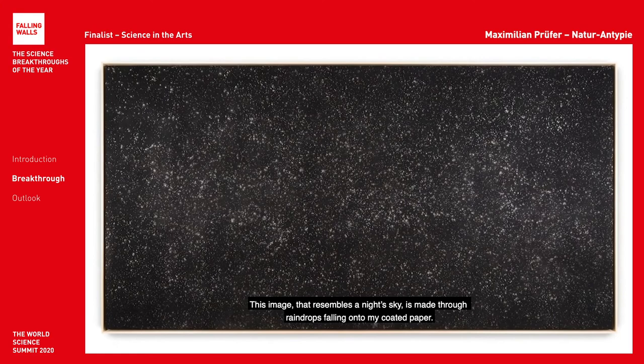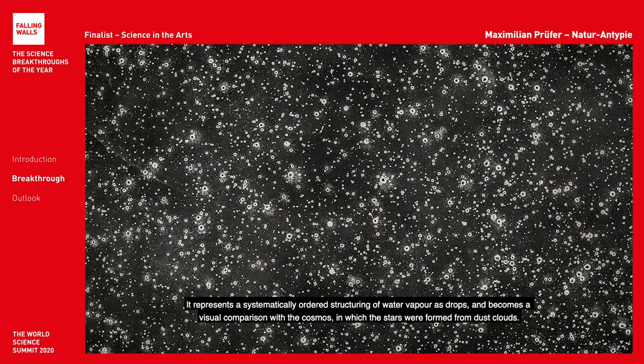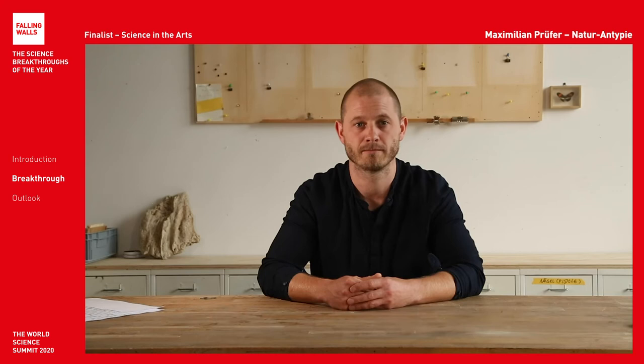This image, which resembles the night sky, is made through raindrops falling onto my treated paper. It represents a systematically ordered structuring of water vapor as drops, and becomes a visual comparison with the cosmos, in which stars were formed from dust clouds. The subject material and form in the picture are reflected in their process of creation.